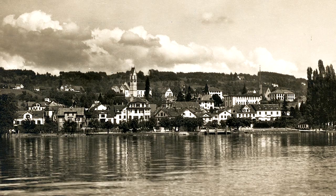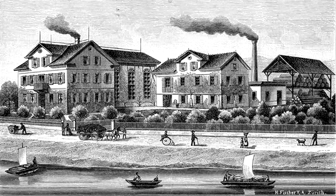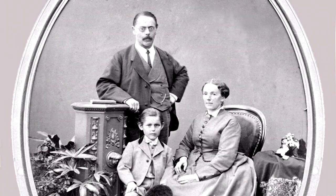He felt so at home in this idyllic place that he decided to stay on the shores of Lake Zurich. In 1864, he founded the firm of Kuhn Organ Builders.